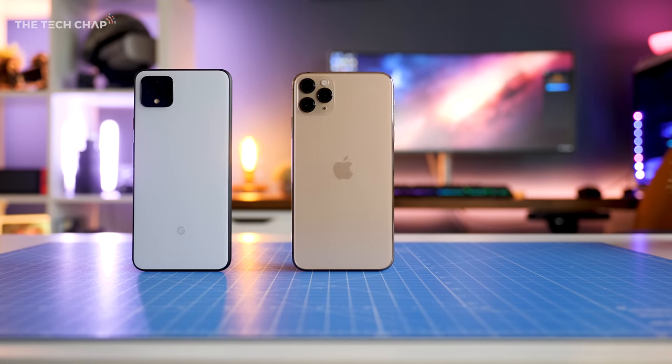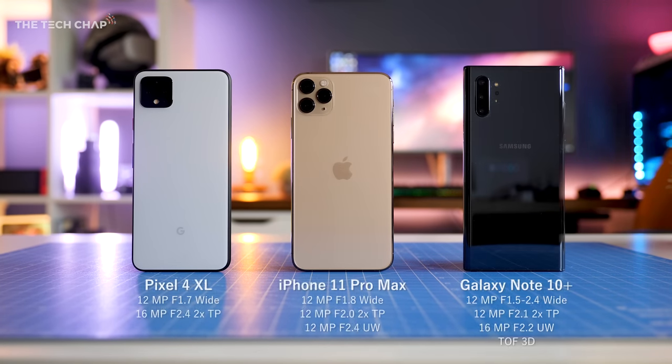Both the iPhone and the Note 10 Plus have a triple lens setup with a wide, ultra wide and telephoto, whereas the Pixel just has the two, missing out on that ultra wide.